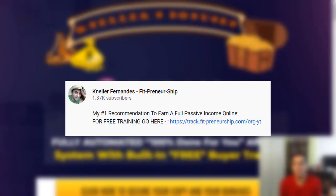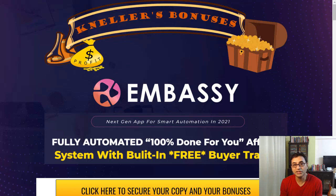Before we proceed, if you're looking at earning a full passive income online, check out my free training — the link will be in the description. Also stay tuned till the end for videos on how to get a free funnel builder and how to get an almost free email marketing tool to send your emails out.